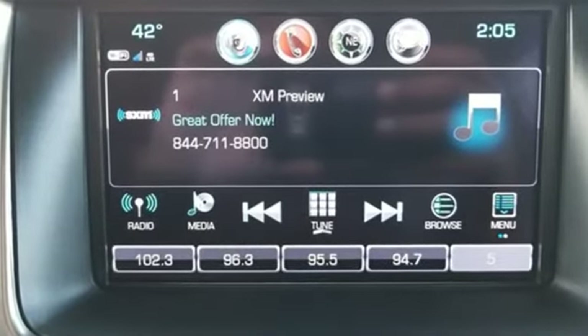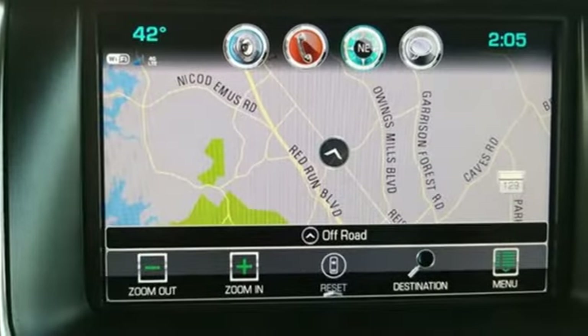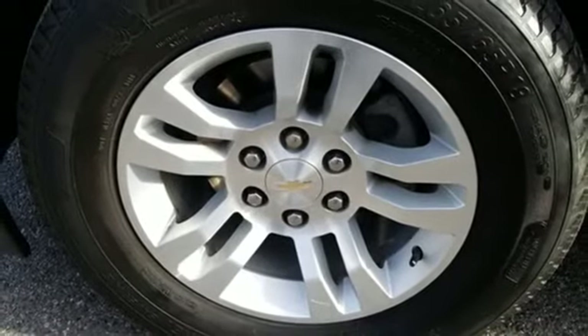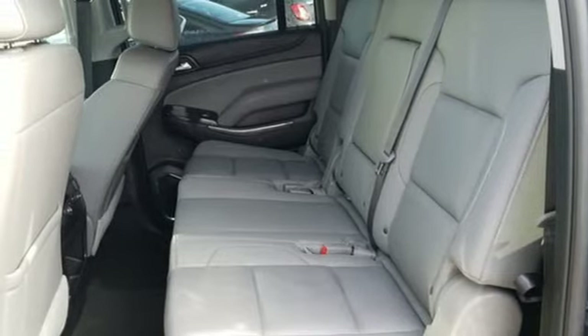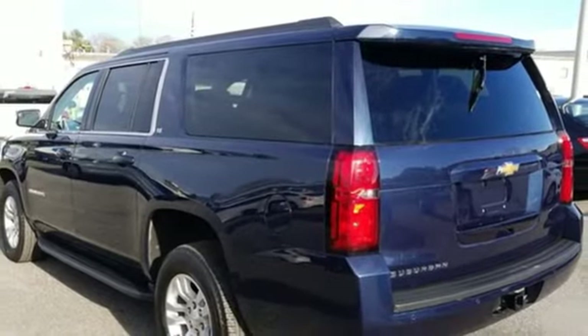It comes with great features you'll love: streaming audio, power heated mirrors, front heated leather bucket seats, rear parking sensors, Wi-Fi hotspot, dual zone climate control, automatic transmission, active grille shutters, electronic shift on the fly and V8 engine.